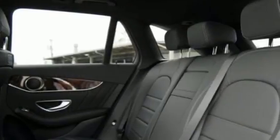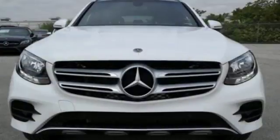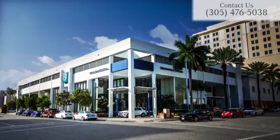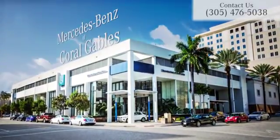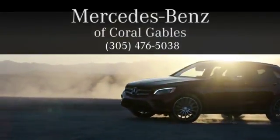dual-zone climate control and Bluetooth, media interface, touchpad controller, power liftgate and smart key for even more convenience. Dare to push it to the limits. Test drive it today at Mercedes-Benz of Coral Gables, where we look forward to your visit and deliver excellence at every mile.